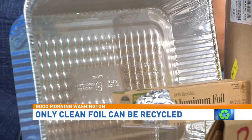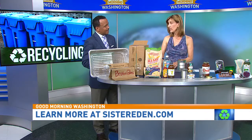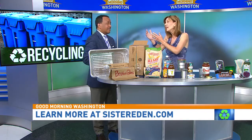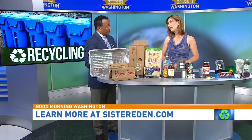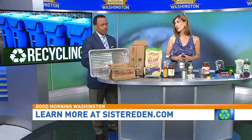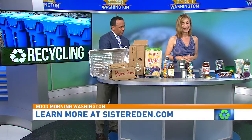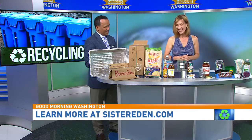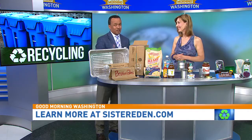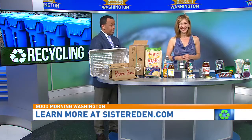Pizza boxes — you talked about this last time. Pizza boxes don't go in recycling because they've got food waste on them. Even if it's just oil on it — nope. However, the side of the box that doesn't have any food waste on it, you can tear that up and put it in recycling. Just don't put pizza crust in the recycling. SisterEden.com is the website, and we'll also post this on our website at WJA.com. Always good to have you here — thanks for schooling us!